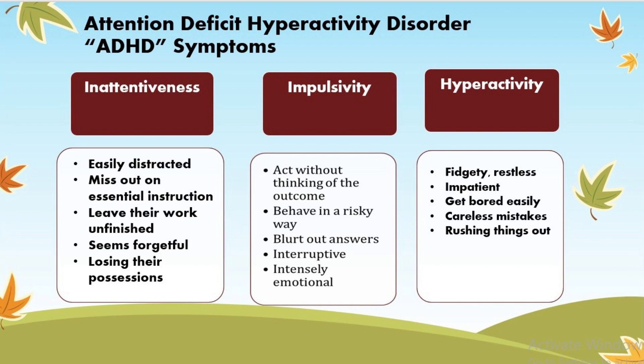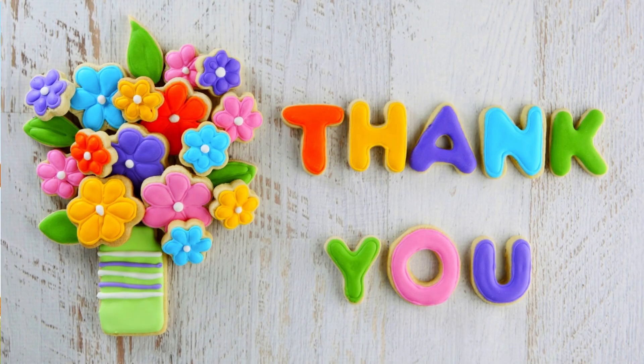Understanding these symptoms and their effects can help you manage ADHD more effectively. Join me in my next video as I will dive deeper into each of these symptoms and help you explore more strategies for managing them. Thank you for watching. Stay tuned.